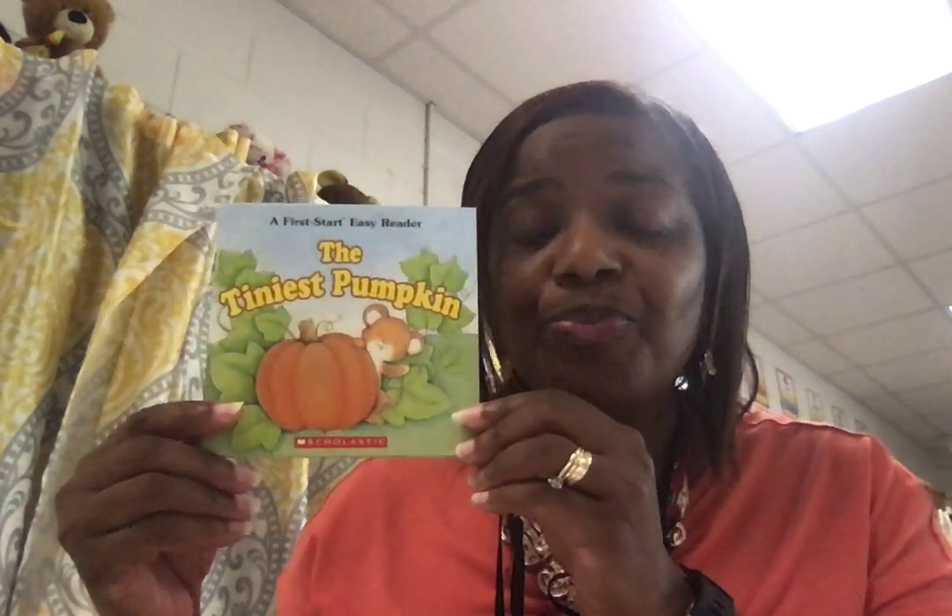Boys and girls, this story is called The Tiniest Pumpkin. If something is tiny, what does that mean? It's very small. Let's listen to the story as we continue to talk about pumpkins.